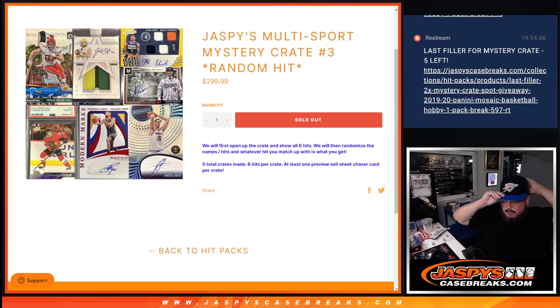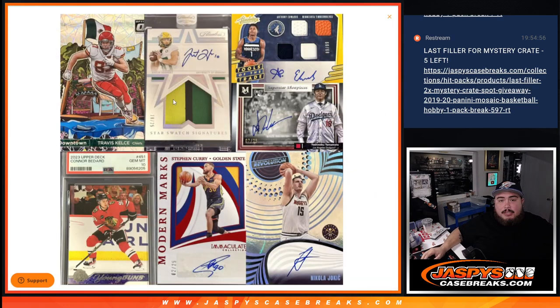We just sold out Jaspi's Multisport Mystery Crate random hit number 3. The way this one works is first we open up the crate, we'll show all 6 hits, then we'll randomize the names and the hits, and whatever you match up with is what you get. We created 5 total crates, 6 hits per crate, and at least 1 preview sell sheet chaser card per crate.